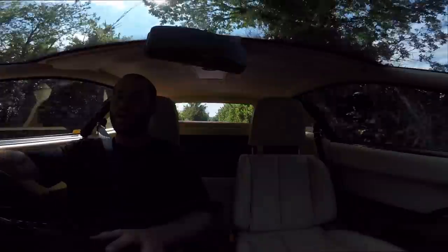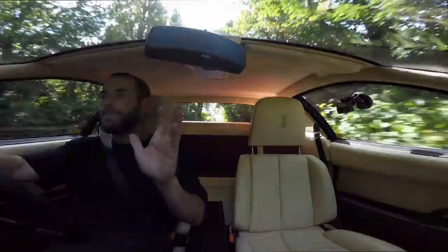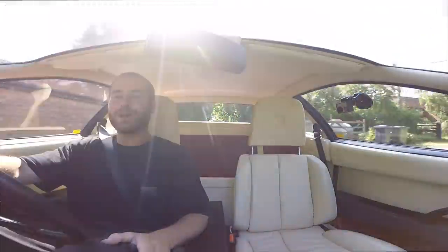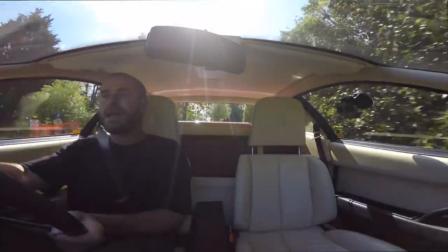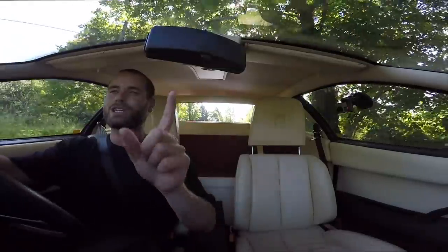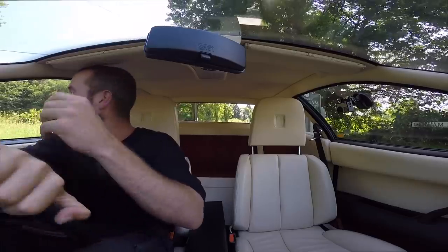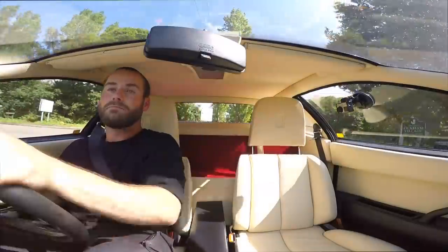I honestly thought before I bought this that it would be a heap of junk, but boy has it surpassed my expectations — it is so much better to drive than I thought it would be. Absolutely brilliant. Thank you very much for watching, do subscribe, and make sure you hit the link below to Car Vertical for a report on your next used car purchase. See you later!